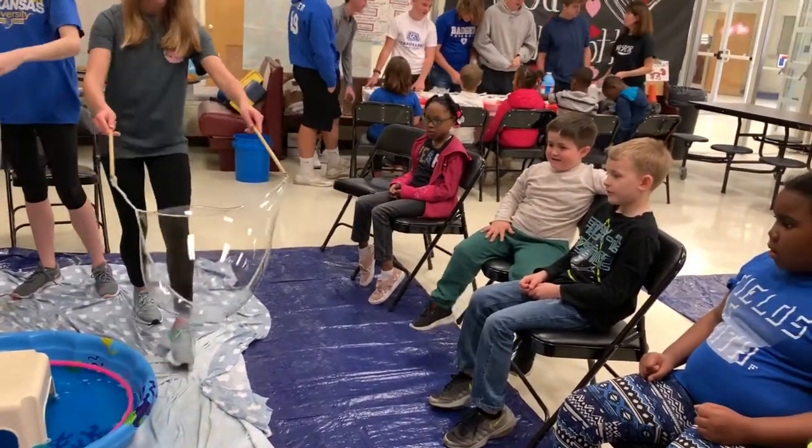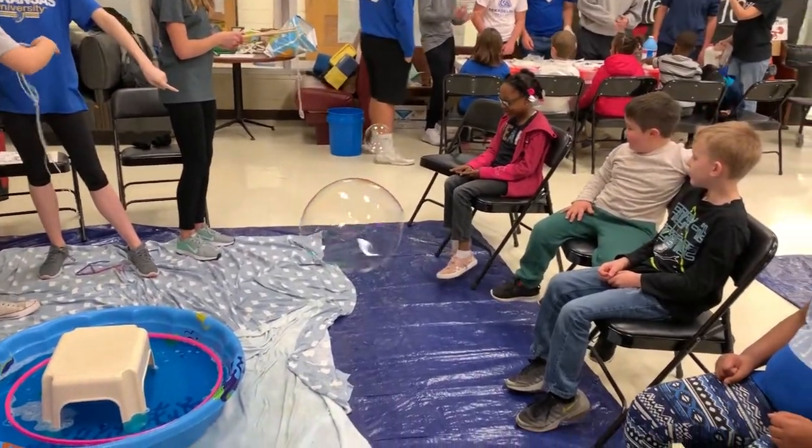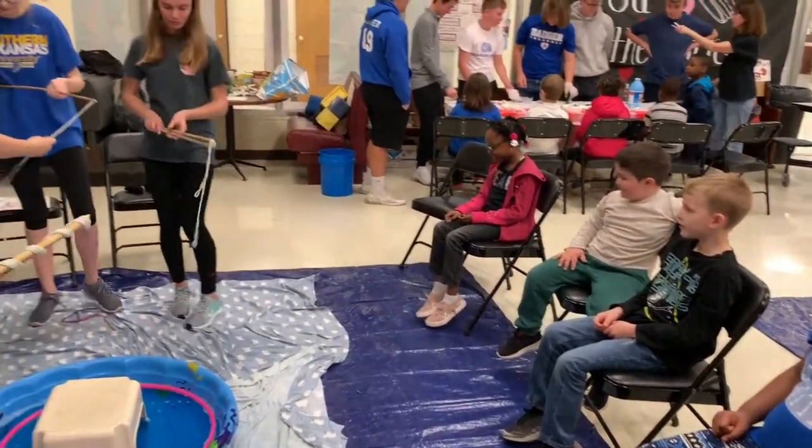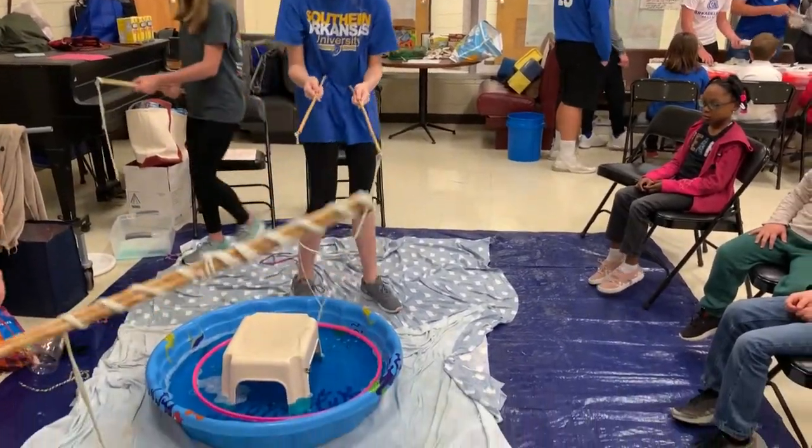Do you see all the colors? Do you see the rainbow? You can get a bubble — you're going to try a bigger bubble, even bigger than that one. Are you ready?